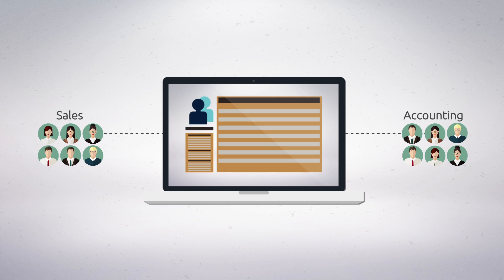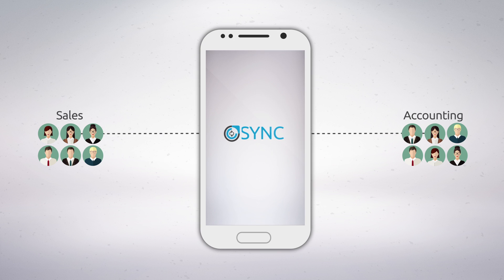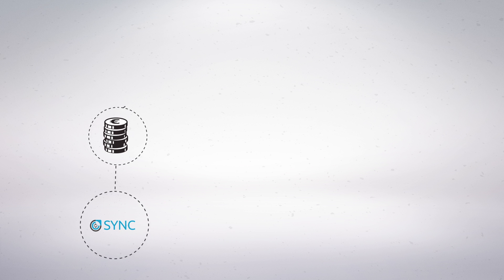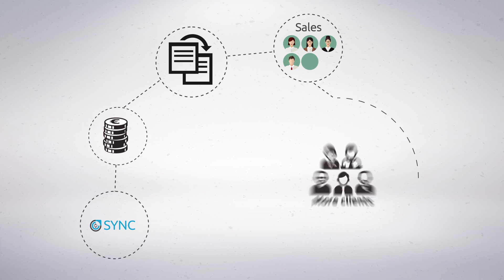They can easily access customer information, purchase history, do custom reporting, and a lot more by accessing a mobile app. Sync will save you money while reducing the risk of data entry duplication and help your sales team get more clients.